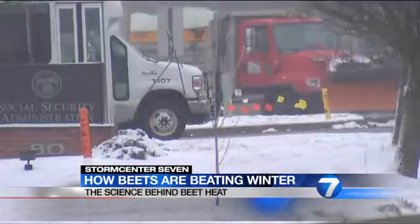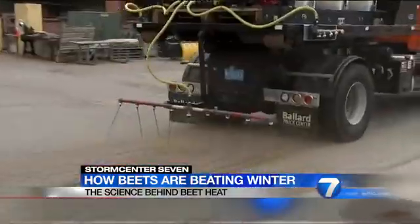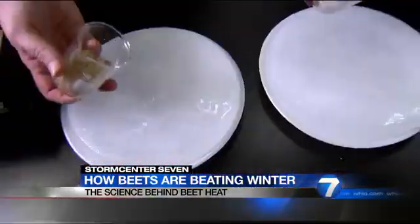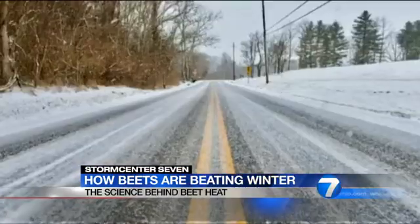In Ohio, winter weather can change in an instant. That's where road crews say this stuff, made from a beet, can help improve your wintry drive.